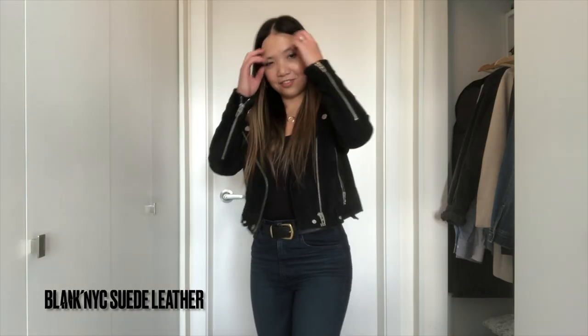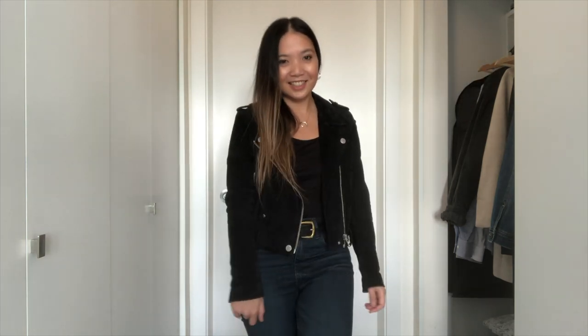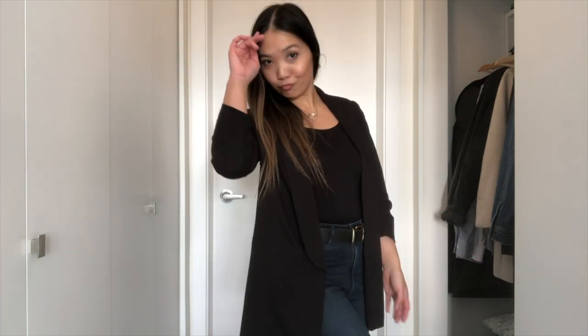This next one also doesn't get worn a lot because it's suede and has no hood. But it's perfect when I want an edgier look. This is my Blank NYC suede leather jacket. It's perfect for 12 to 15 degrees Celsius and I mostly like wearing this when I feel like wearing all black. Then I have this black Dynamite blazer for work or formal occasions in warm weather like 16 degrees or higher. It could go underneath all my wool and puffer jackets, and it's just one of those staples that can go from business to casual.